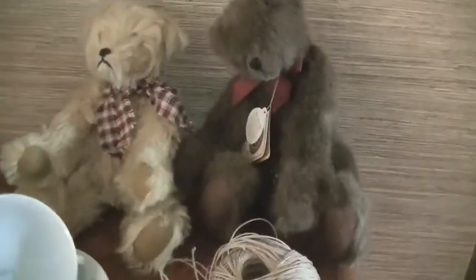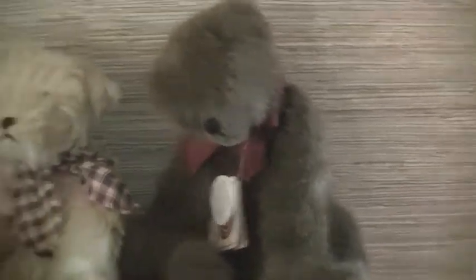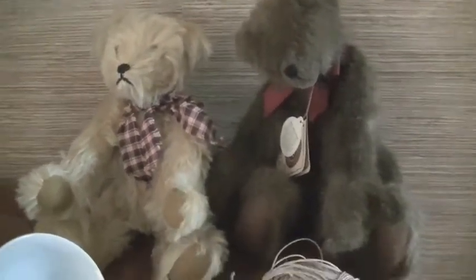I got two more teddy bears. This one is a Boyd's bear, and he's cute. His feet are much bigger than his head, and he was 25 cents. And this one, they cut the tag off, so I'm not 100% sure what this is, but he was also 25 cents, so I can't wait to get started on those.